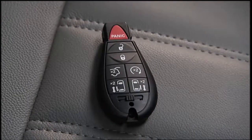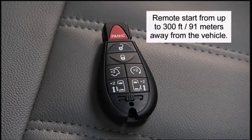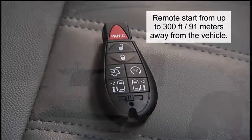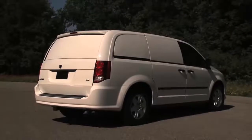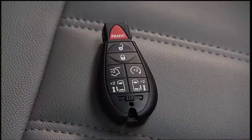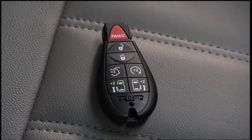Your key fob may also be equipped with a remote start, so you can start your vehicle from up to 300 feet or 91 meters away. The vehicle must have the lift gate and hood closed and the shift lever in park in order to start the engine using the remote start button. To use remote start, press and release the remote start button on the key fob twice. The engine will start and the vehicle will remain in remote start mode for a 15-minute cycle. To cancel remote start, press the button a third time.